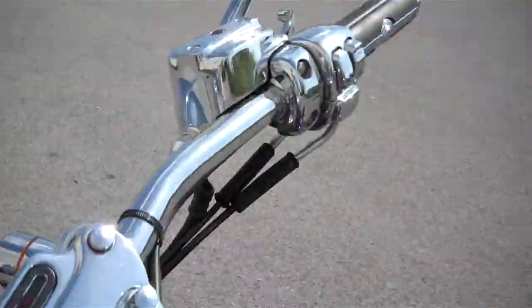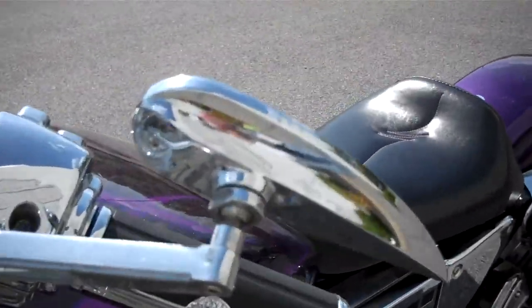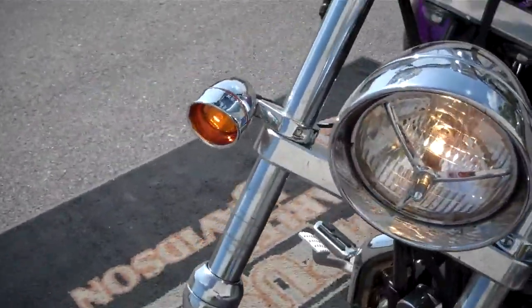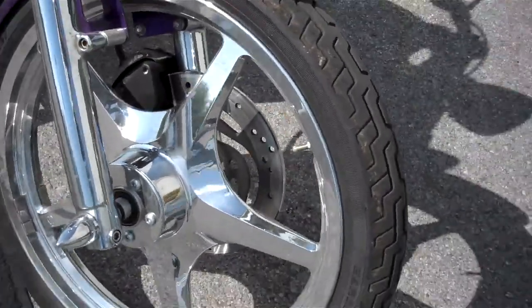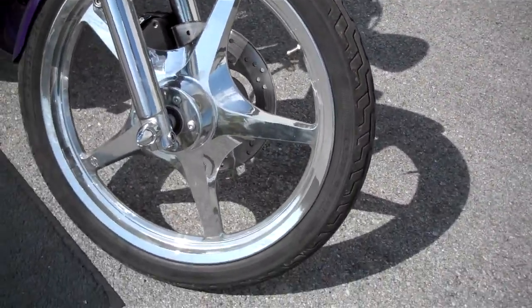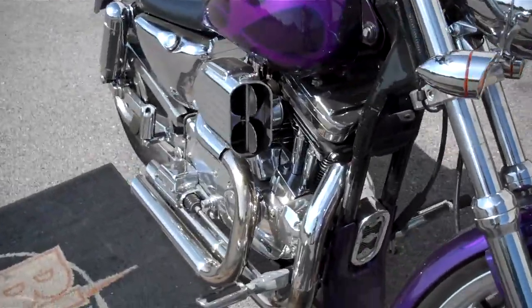A lot of chrome drag bars on the Sporty. Chrome controls. Changed the mirrors. Special headlight. Chrome lower forks. Looks like a thunder star mag on the front — I'm not sure what size it is, probably a 19 inch. Pretty cool little motorcycle.